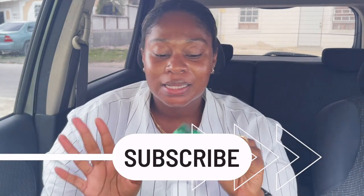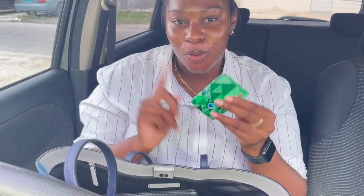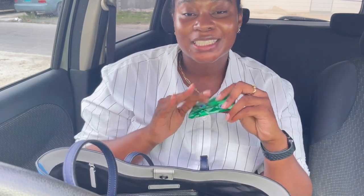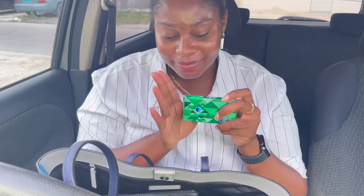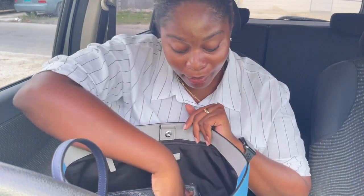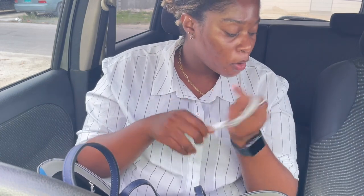Next I have gum, because you never know when your breath is kicking. You never want your breath to be off when you're trying to sound like you know what you're doing. If you've eaten fish, onions, garlic — anything flavorful — it's always good to have a pack of gum. This is the tried-and-true Orbit. I also recommend Dentyne.